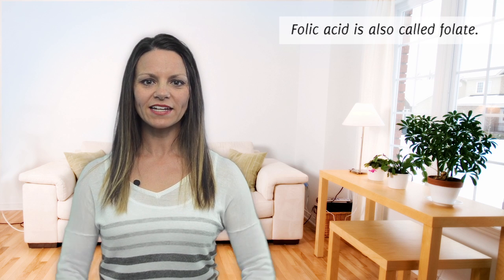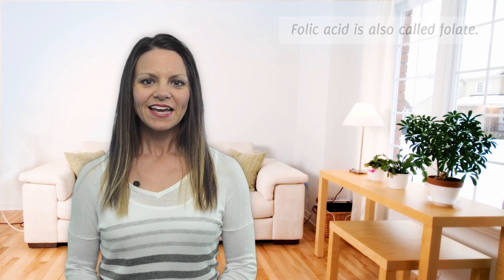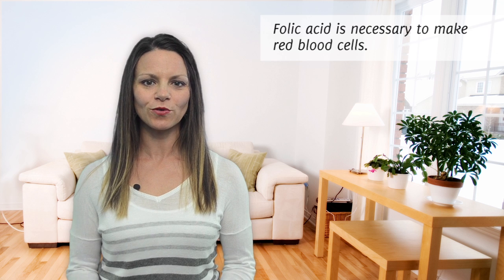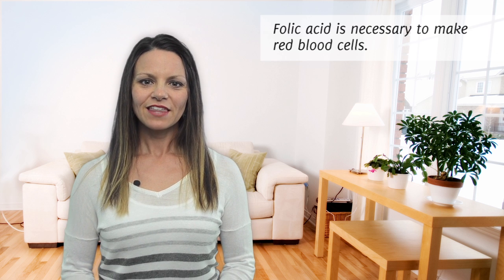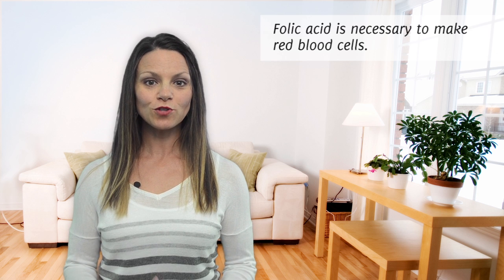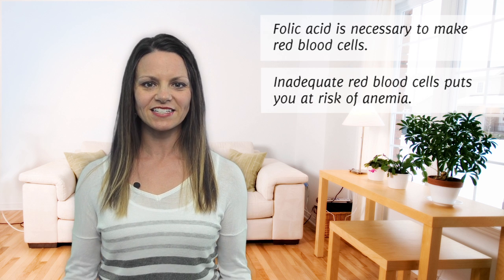Folic acid, also called folate, is a B vitamin with several important roles during pregnancy. It's necessary to make extra red blood cells that are needed to support the growth of a new pregnancy. These red blood cells carry oxygen to all parts of the body, and if you don't make enough, you're at risk of anemia, causing you to feel weak and tired.